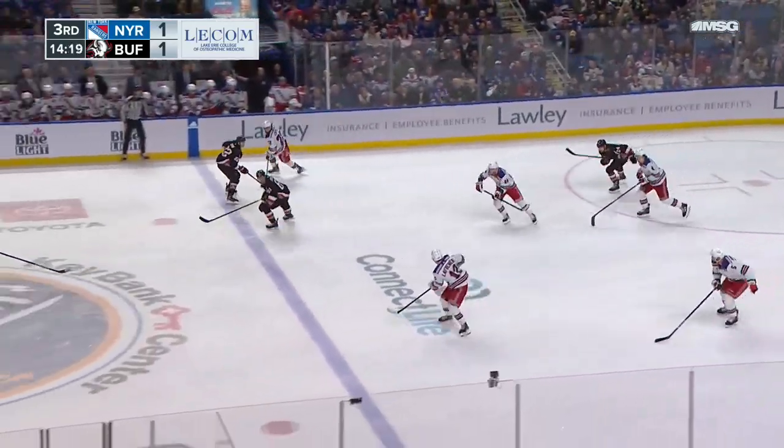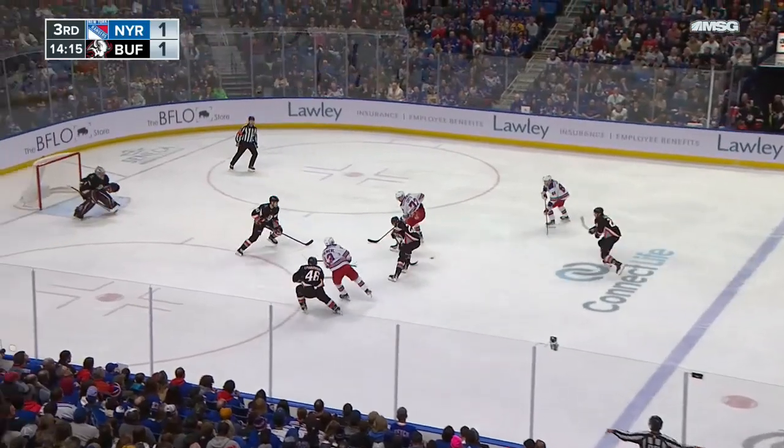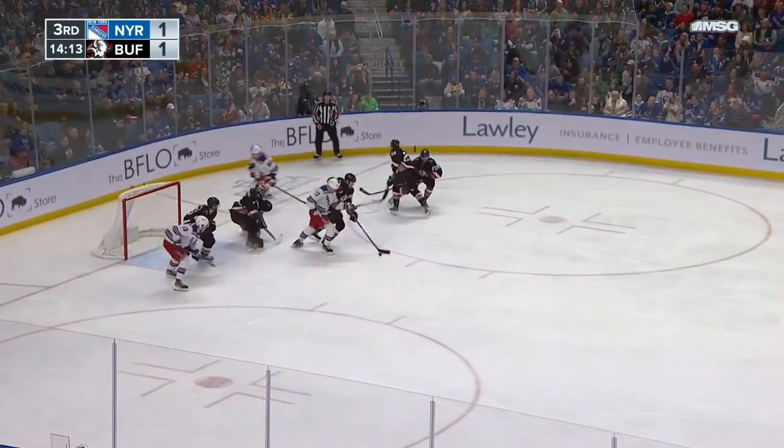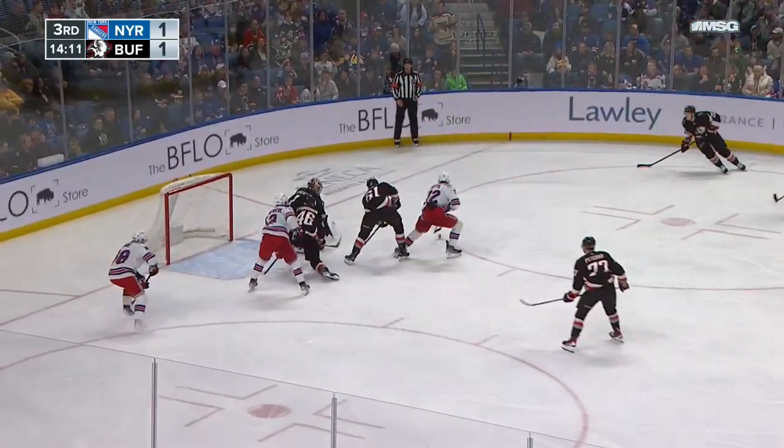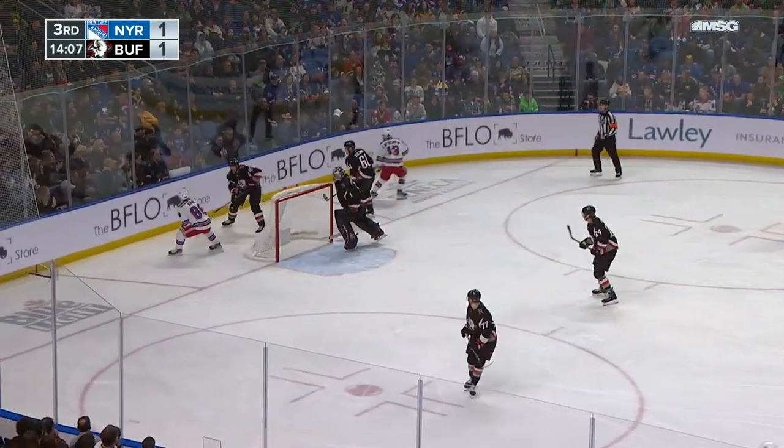Kane away with it from the Rangers and will send it ahead. Lafreniere to the Buffalo line, cuts in. Kane — big stop by Lukanen. What a save. Rebound in front — Lukanen again. Rangers — he will try to send that one to the goal.